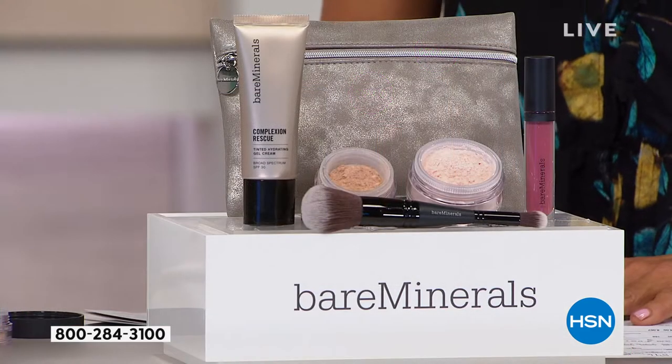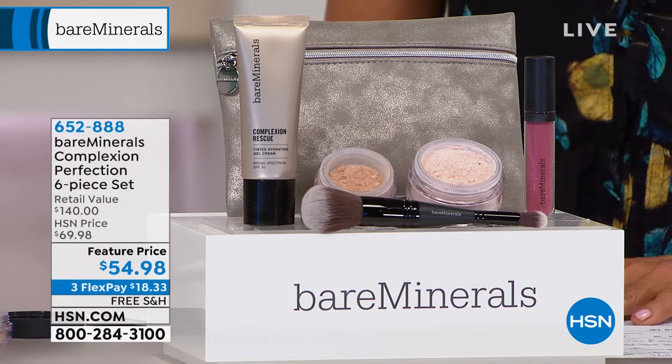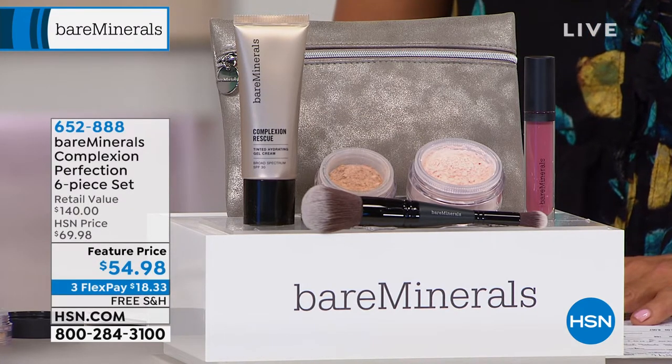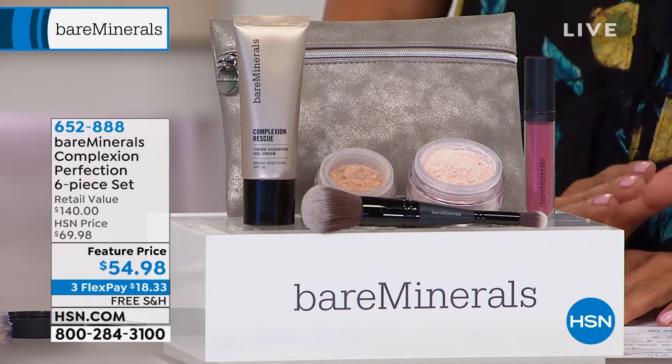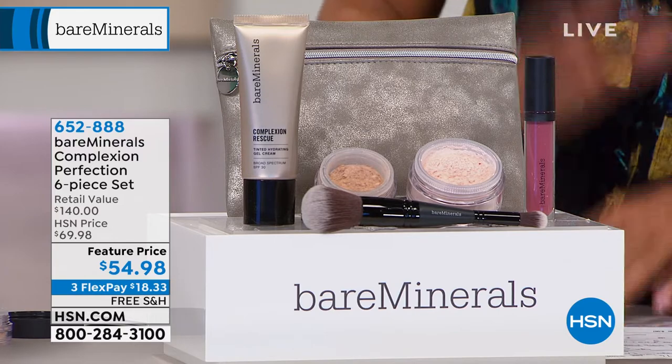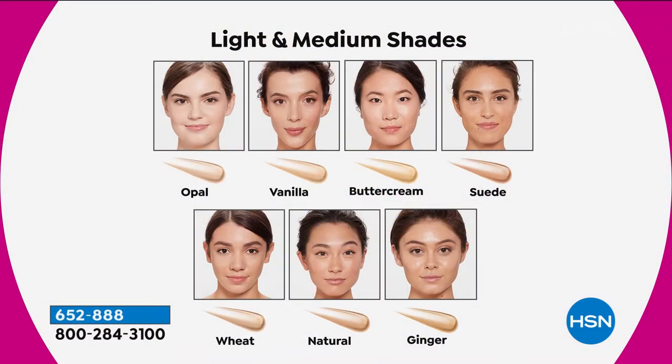You can do a flex on this — it's $18.33 to get delivery with free shipping to your door, shipping immediately. The only choice you make is which color foundation you want. I say foundation lightly because it's a gel cream with SPF 30. Let's go through the shades first, Lisa.